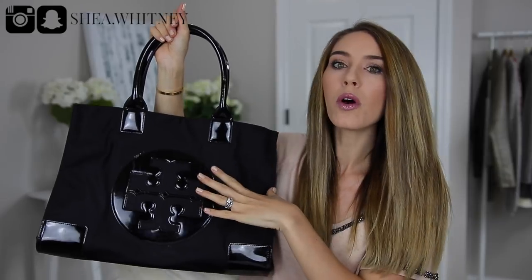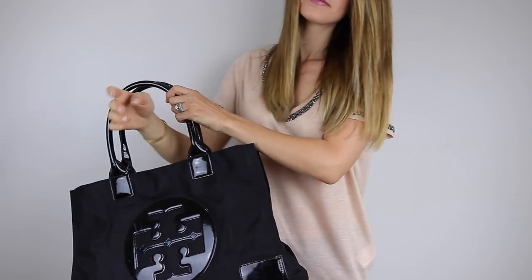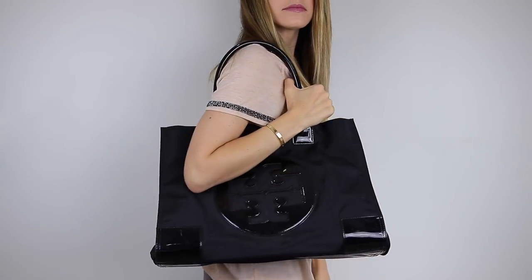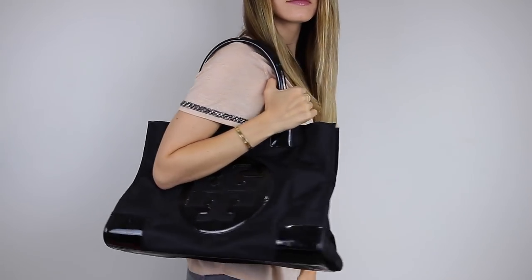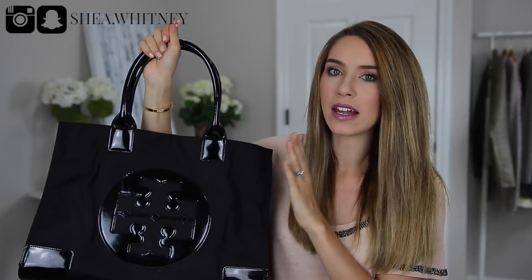It's kind of understated at the same time, and I really like how it can be very casual but also look great when you're more dressed up or wearing it for work. It definitely screams a dressier vibe for a tote.